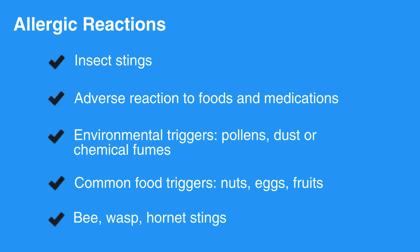Also, bee, wasp, or hornet stings can produce rapid and potentially fatal reactions.